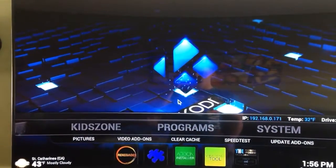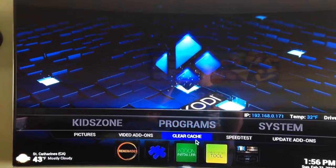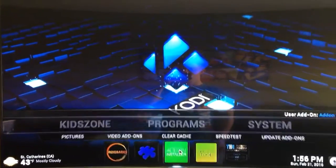You're going to go in your magic box, go into Kodi. You're going to go under Programs here, and you're going to see Add-on Installer. You click that.